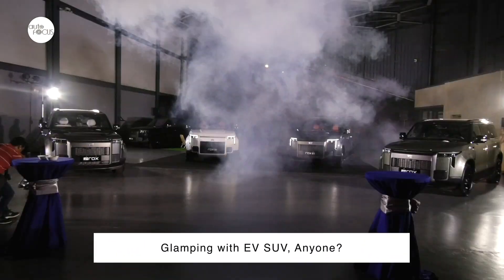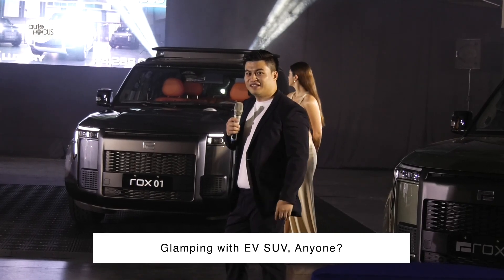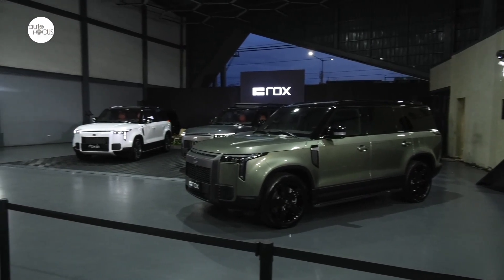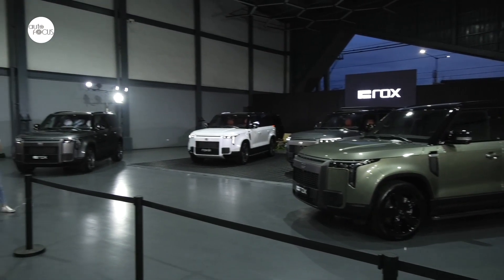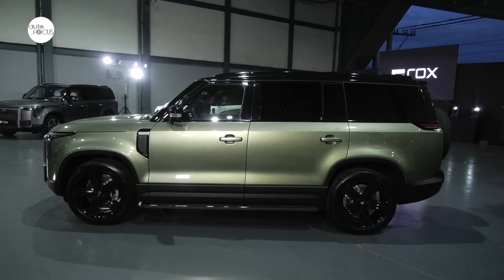The high end of the new energy vehicle market is also getting crowded. Another claimant of the title of best-selling SUV in China has invaded the local market. Rocks Motor, a maker of new energy vehicles from China, has launched the Rocks 1 and Rocks 01 Range Extender EV SUV.